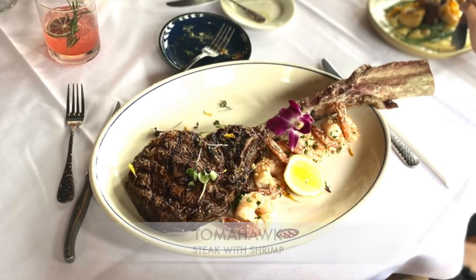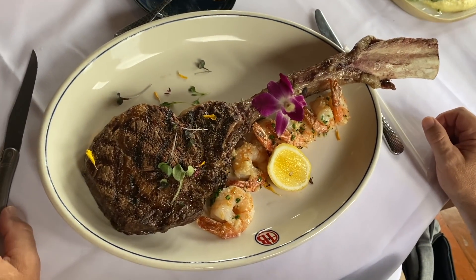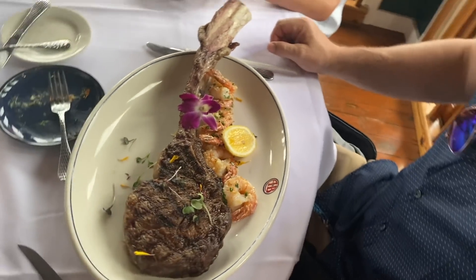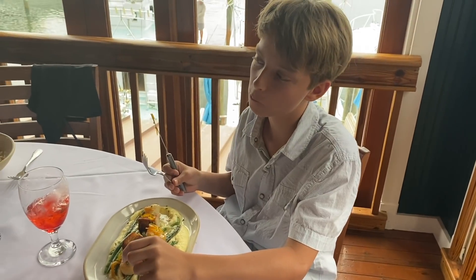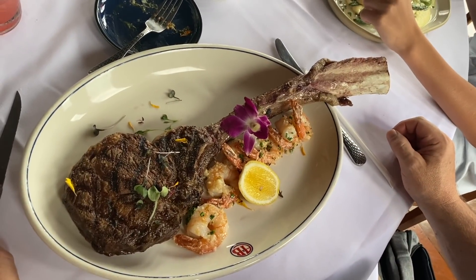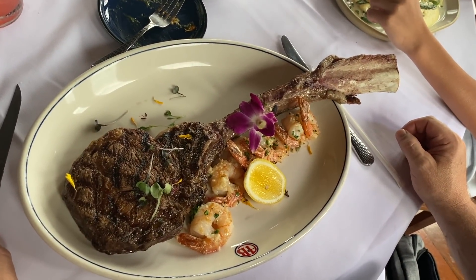He just had an out-of-body experience with this king mackerel. I cannot believe how huge that is! I was going to let my son order that — crazy. That is huge. I can't wait to taste it.